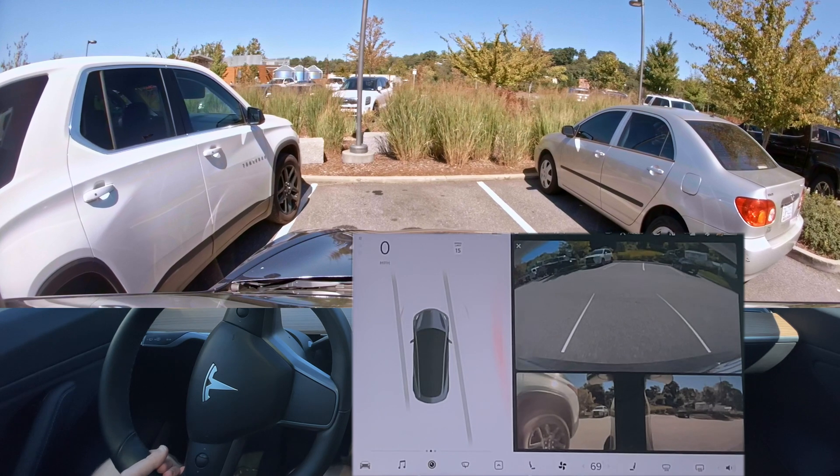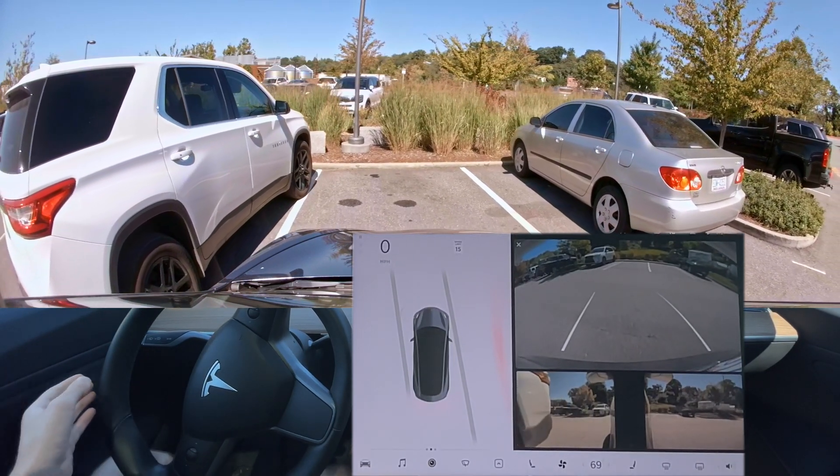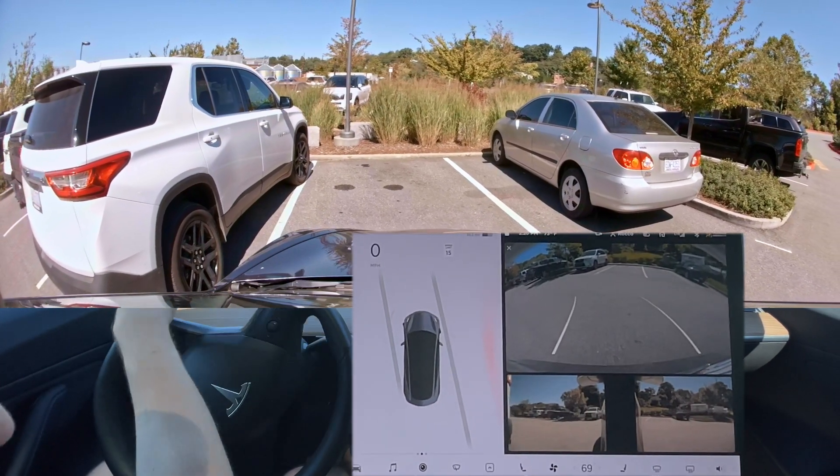This is how it has to creep — it has to creep this slow. Now I can see, but the B pillar cannot, because it's pointing the wrong direction.